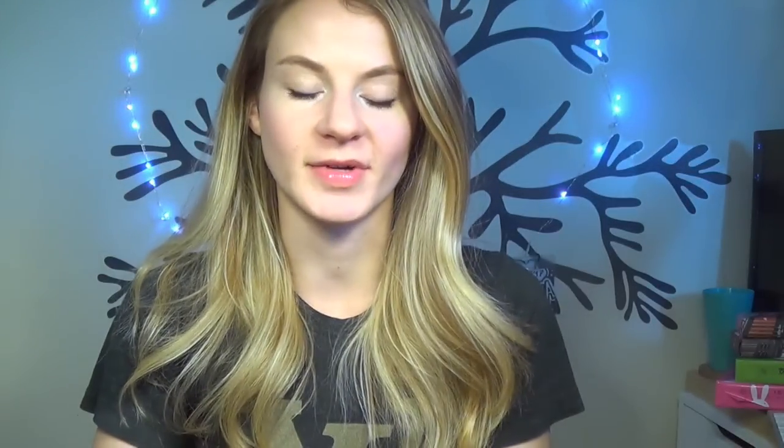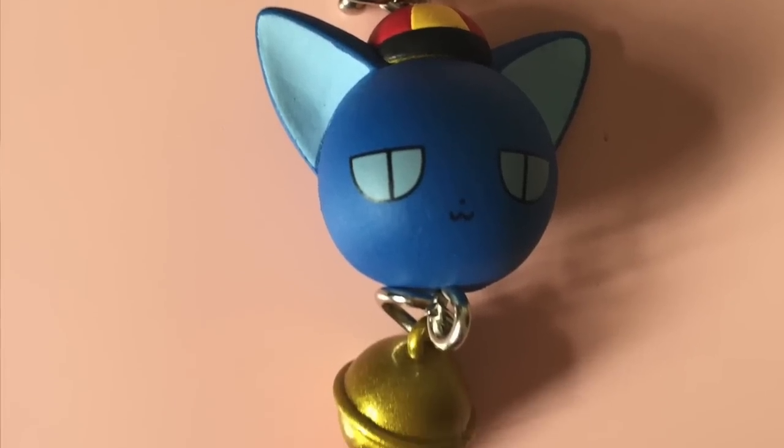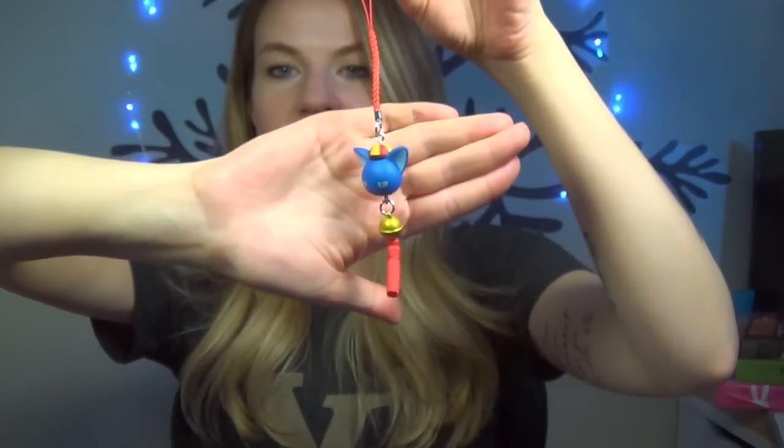And lastly I got this gacha from Cardcaptor Sakura. I wish I got more of these because they were all so cute. Like a lot of times in gacha machines there's one or two that you really don't want to get, but all of them were so cute and I wish I got more. There were other ones with Kuro.